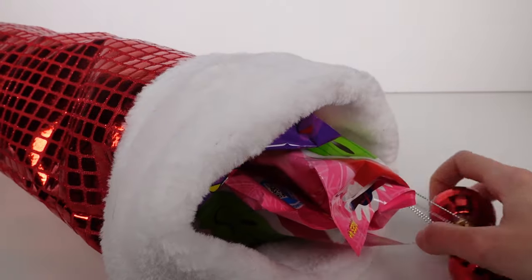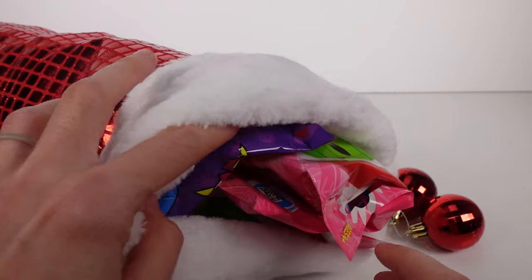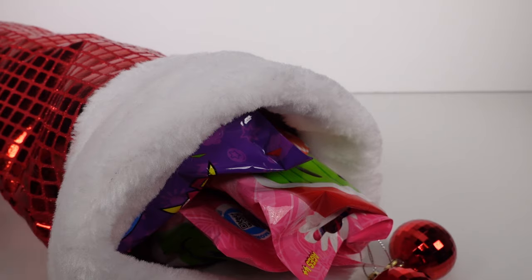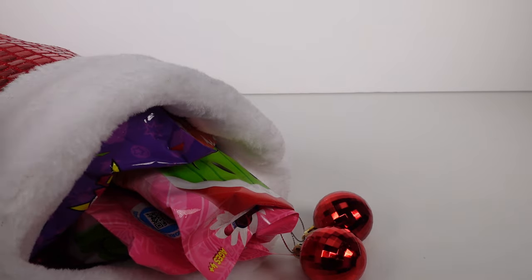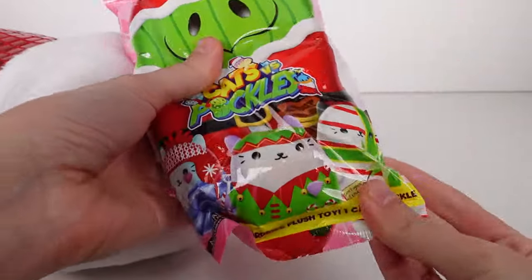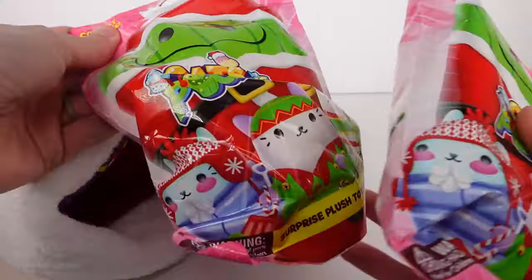If we flip it over, we've got two little ornaments we can add to our tree this year. We've got the bag. What we're gonna do is take all of the stuff out of the stocking and just see what we have, and then we'll open everything up. I think that's gonna be fun. So right on the top we've got some holiday Cats vs Pickles — we've got two of them here.